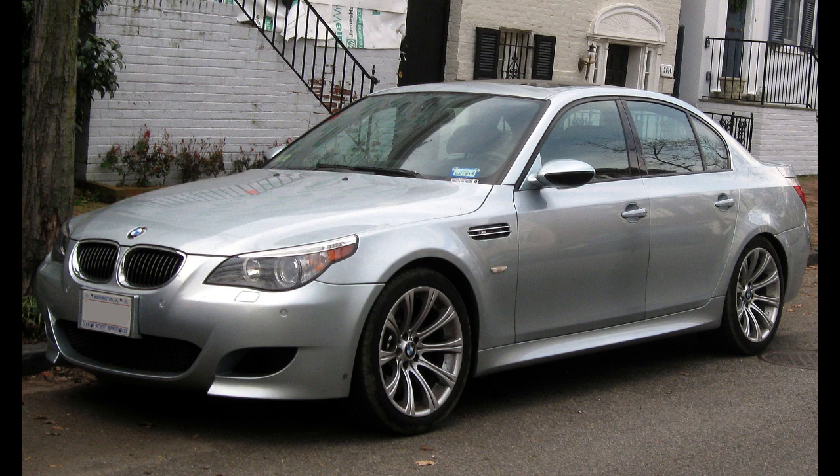The official 0 to 100 km/h (62 mph) acceleration figure is 4.7 seconds for the sedan; however, magazine tests have recorded figures down to 4.1 seconds. The E60 M5 was the fastest four-door sedan available at the time of its introduction. Top speed is electronically restricted to 250 km/h (155 mph), but could be raised to 305 km/h (190 mph) with the optional M Driver's Package. The M5 has recorded a Nürburgring lap time of 8:13.